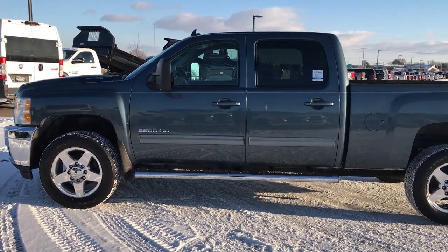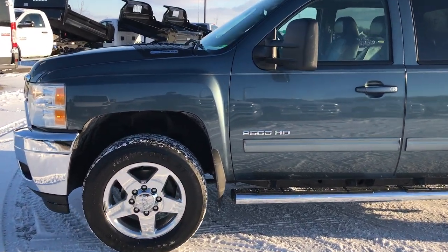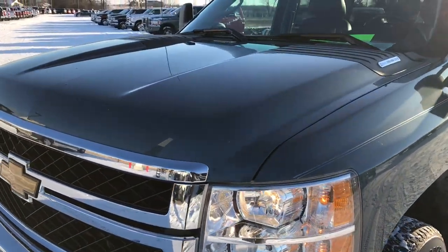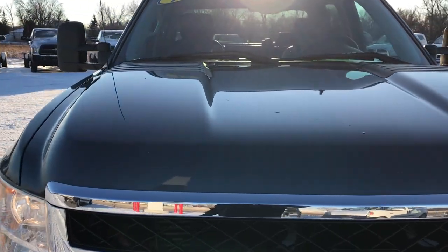This is stock number 9341X. We are here at Summit Automotive in Fond du Lac, Wisconsin, your new and used heavy duty truck headquarters. Today we're checking out this super clean 2012 Chevy Silverado Crew Cab Short Box.